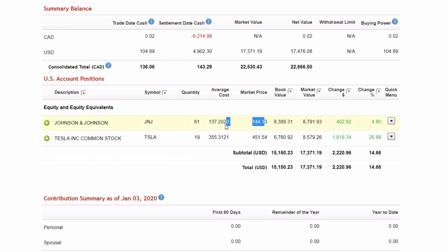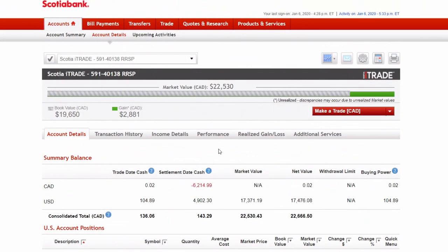So what I went ahead and did is I bought some more Johnson & Johnson, and I purchased some more Tesla shares, as you can see here, bringing these total positions to the scale where I want them — making my total position in Johnson & Johnson $8K and my Tesla common shares $6,700. It's going to be neat to track this over time, so consider subscribing to this channel, because this is where you're going to get the full updates.